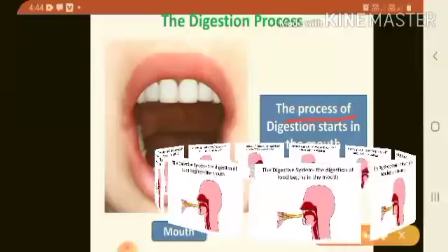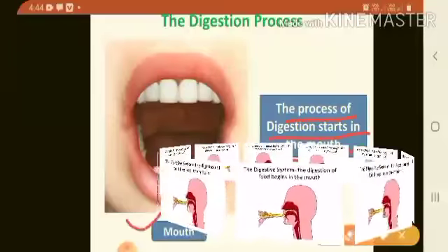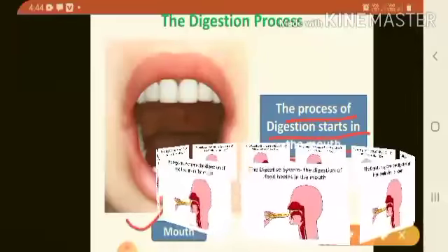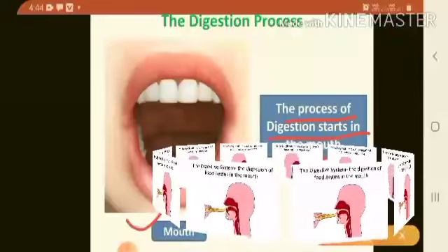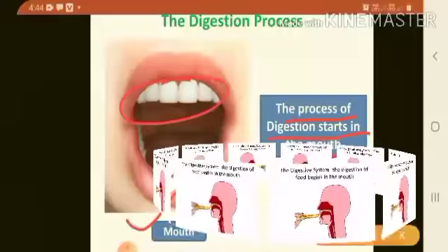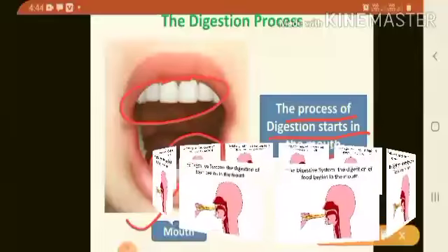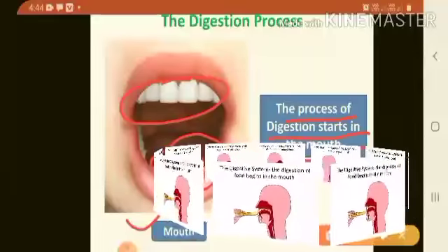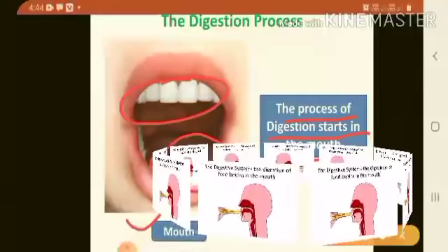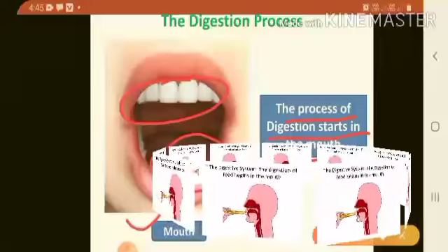The process of digestion starts in the mouth. When you chew your food, your teeth break the food down into smaller pieces. The sharp front teeth help to bite and cut the food into smaller pieces. The flat teeth at the back help to grind the food into a paste.